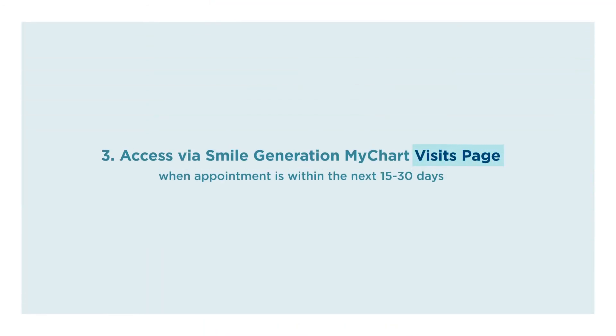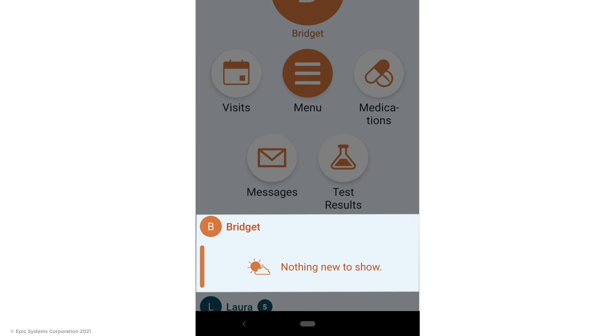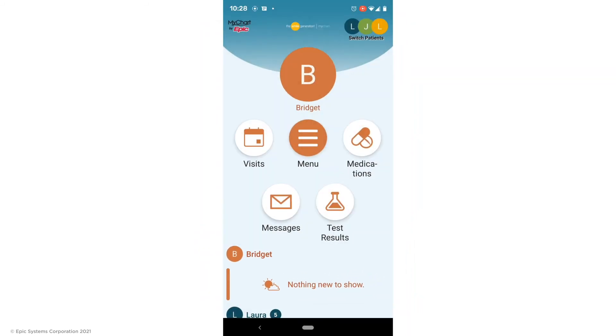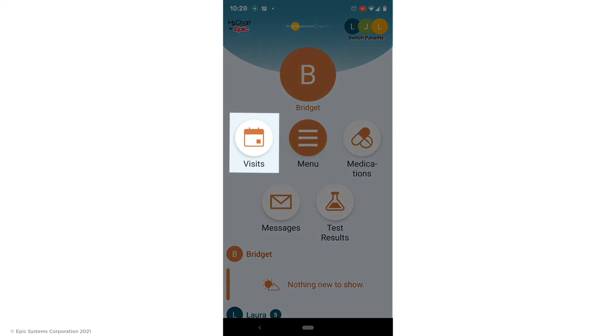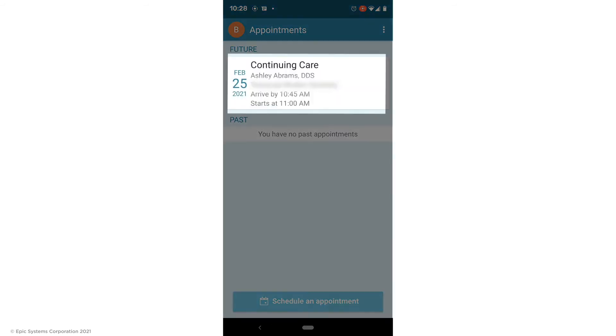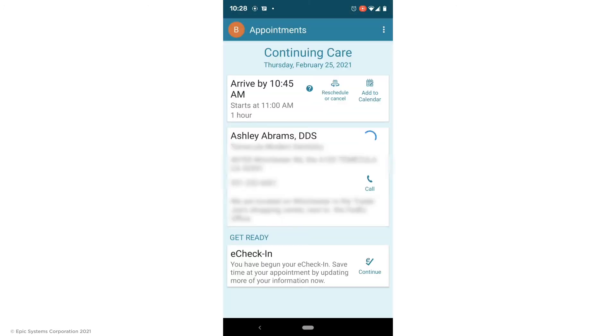The third way is to access it from your Smile Generation MyChart visits page. When your appointment is within the next 15 to 30 days, you won't see the same eCheck-in reminder on the home page, but you can find it by clicking Visits either from your shortcuts or via the menu and selecting the appointment card in Future Visits. Then you'll see the eCheck-in button for that appointment.